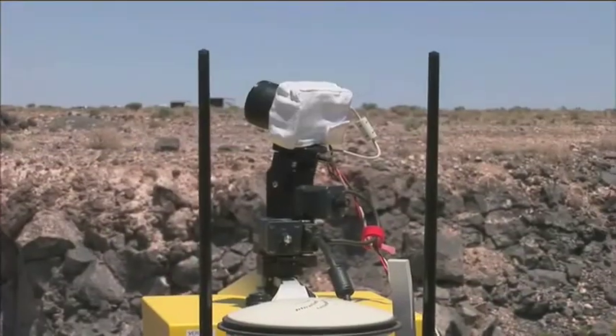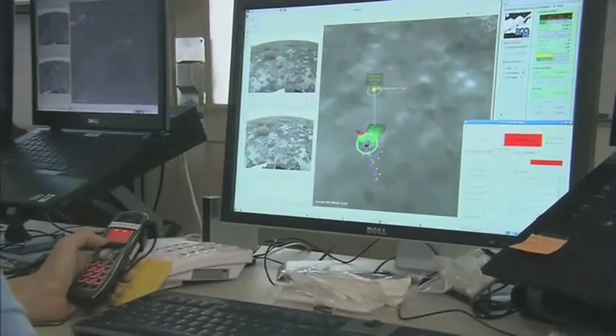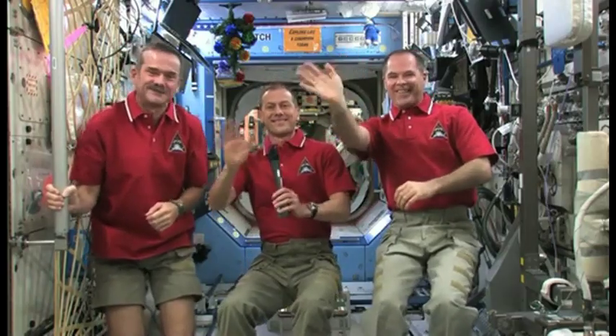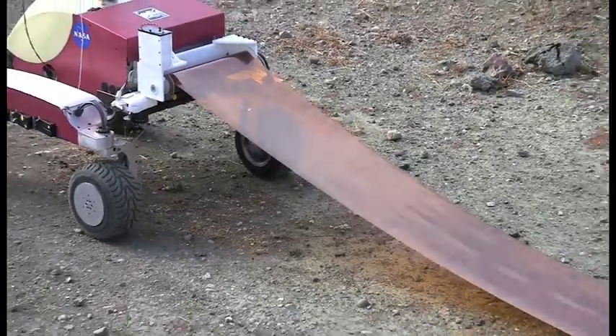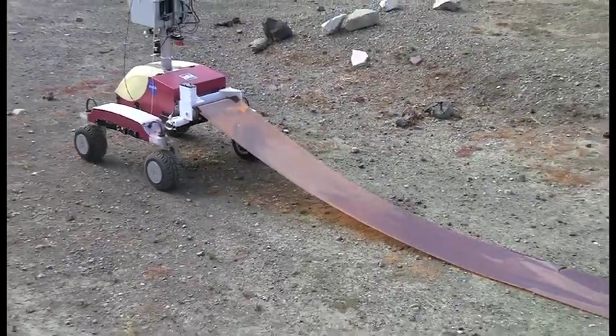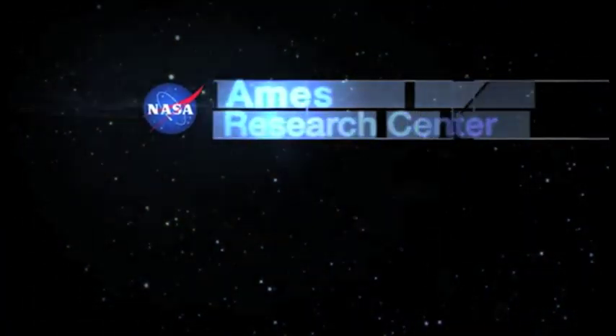Astronaut participation in this experiment is central to our research into the best ways to operate rovers with humans. This experiment will be the first time that astronauts on the International Space Station will interact with a high-fidelity planetary rover in real time. The Intelligent Robotics Group highly values this novel use of our rover. Thank you for joining us in this experiment.